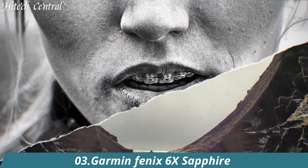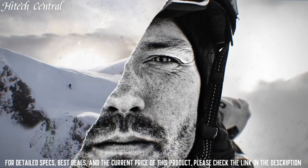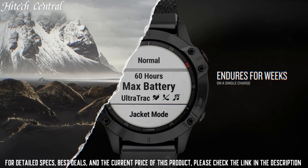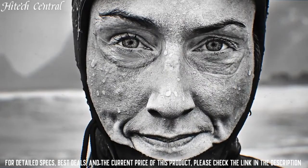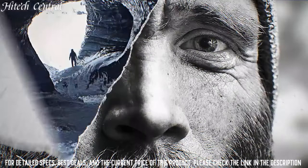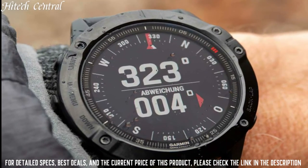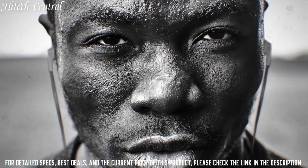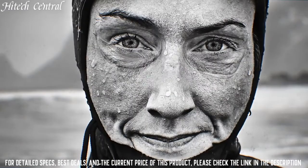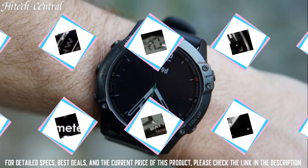Number 3: Garmin Fenix 6X Sapphire. Lens material: Corning Gorilla Glass DX or Sapphire Crystal. Bezel material: stainless steel or diamond-like carbon (DLC) coated steel. Case material: fiber-reinforced polymer with metal rear cover. Strap material: silicone, leather, titanium, or nylon. Display size: 1.4 inches (35.56mm), resolution 280x280 pixels, sunlight-visible transflective memory-in-pixel (MIP). Weight: 93 grams with silicone band, case only 66 grams. Water rating: 10 ATM.